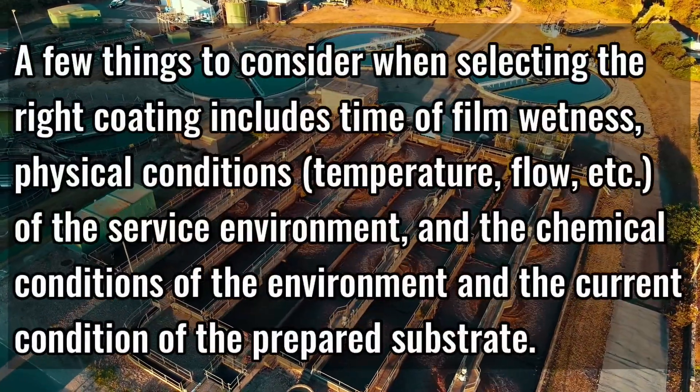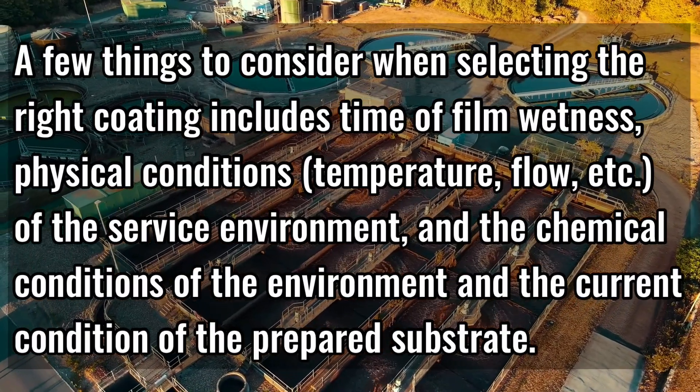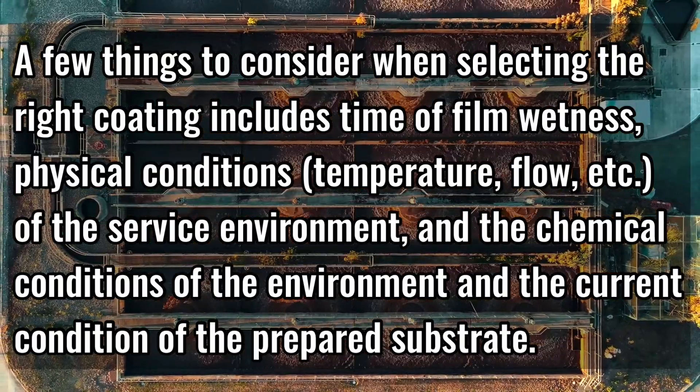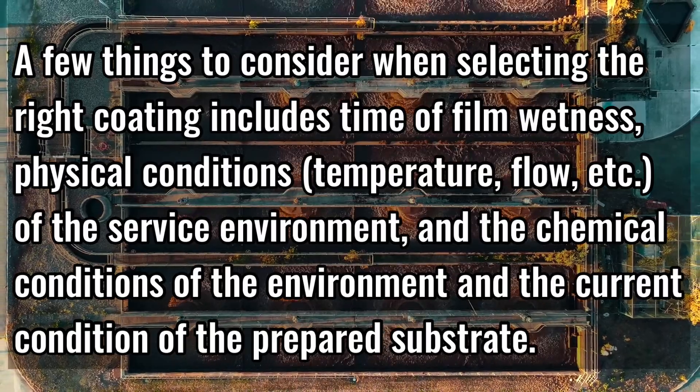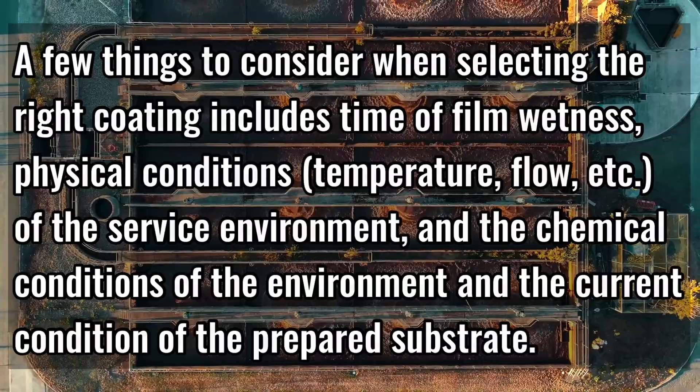A few things to consider when selecting the right coating include: time of film wetness, physical conditions such as the temperature and flow of the service environment, and the chemical conditions of the environment and the current conditions of the prepared substrate.